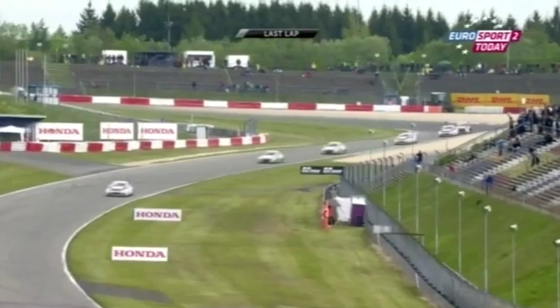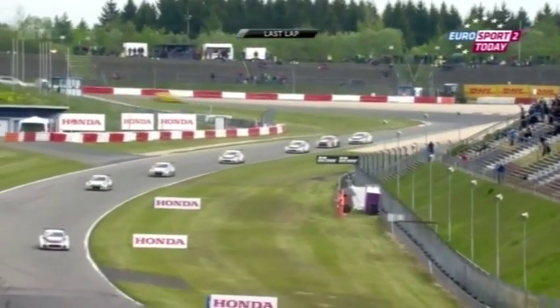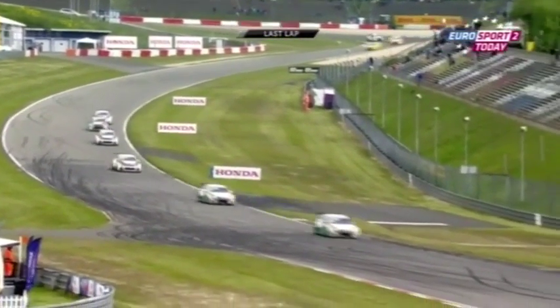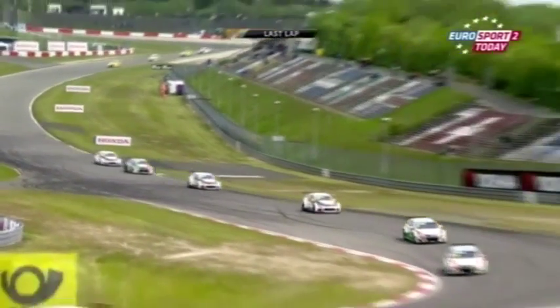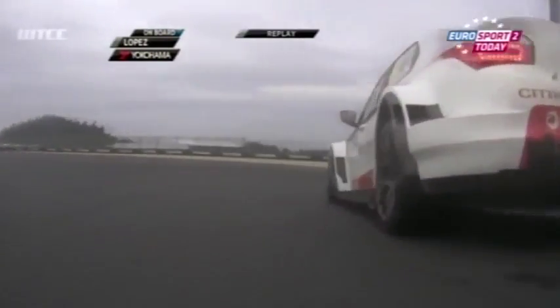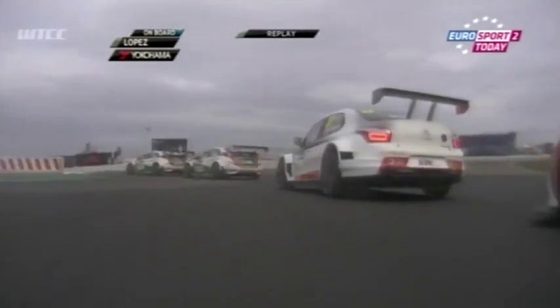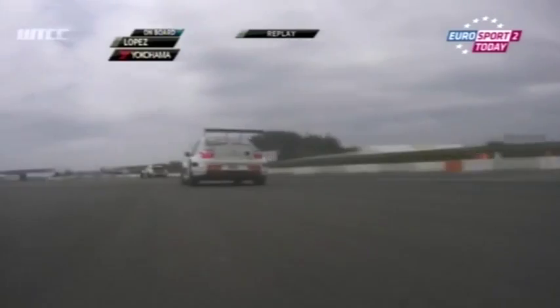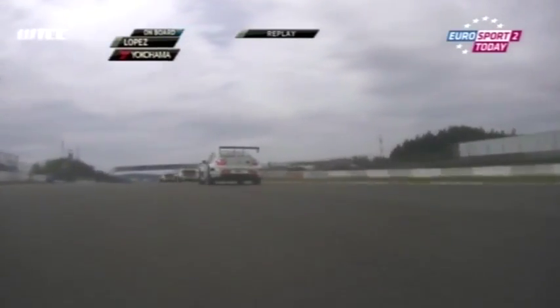I'll be critical when I need to be, but that was a nice, neat move from Lopez. He went down the outside, Benani got a little held up by Ma, and Lopez put it down the outside, drove all the way around, and then had the inside line for the apex for the next corner. Benani did well to avoid contact. Lopez picked up the spot — though it could all have gone quite pear-shaped there.